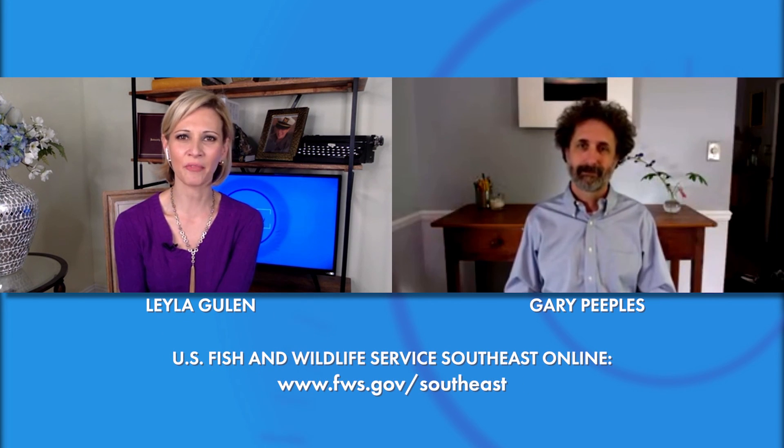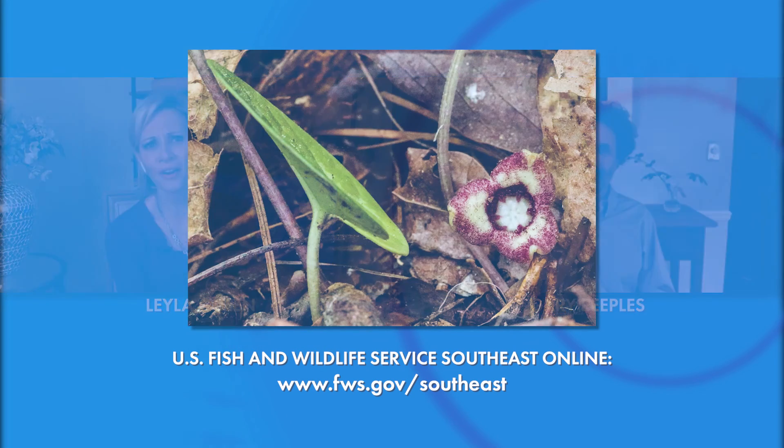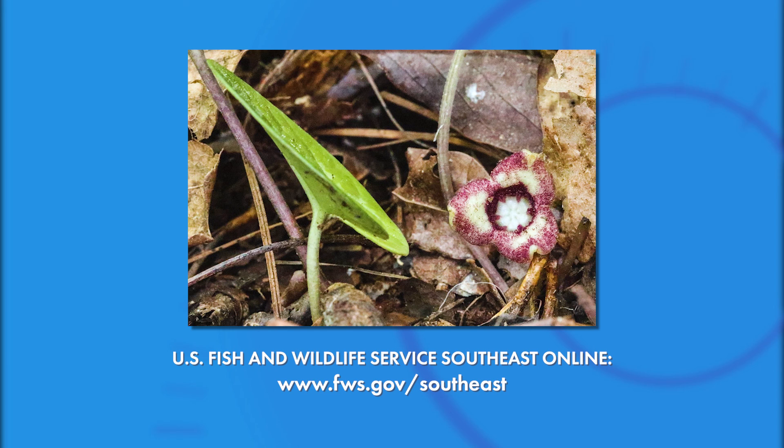We certainly thank them for being stewards of Mother Nature. This is truly something to celebrate. Gary, thank you so much for joining us today. Thank you very much for having me. We're back after this.